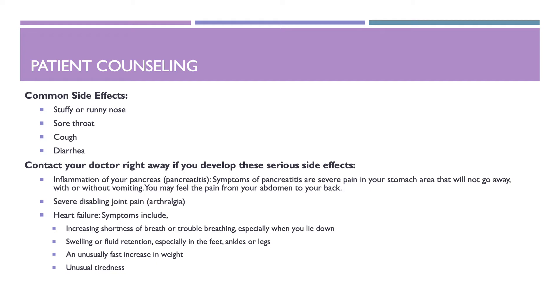Contact your doctor right away if you develop these serious side effects. First, inflammation of your pancreas, also known as pancreatitis. Symptoms of pancreatitis are severe pain in your stomach area that would not go away, with or without vomiting. You may feel the pain from your abdomen to your back. Second, severe disabling joint pain. Third, heart failure. Symptoms include increased shortness of breath or trouble breathing, especially when you lie down, swelling or fluid retention especially in the feet, ankles, or legs, unusually fast increase in weight, and unusual tiredness.